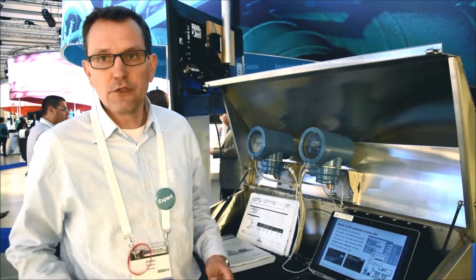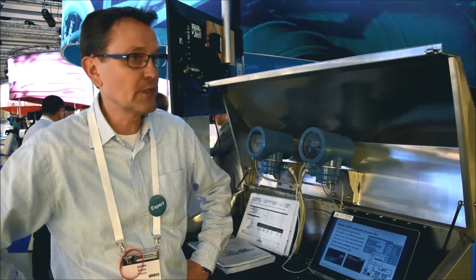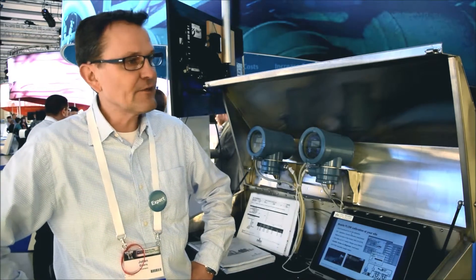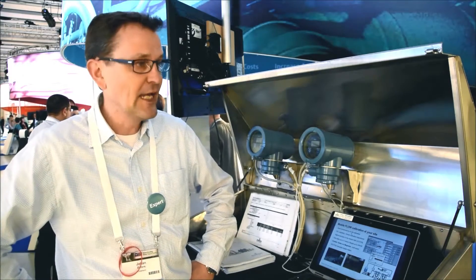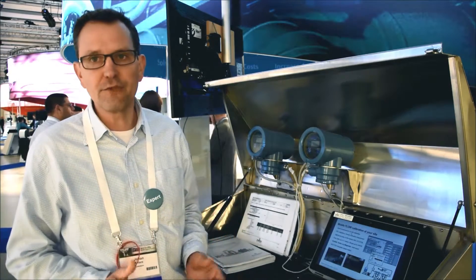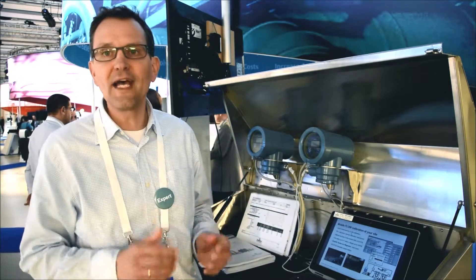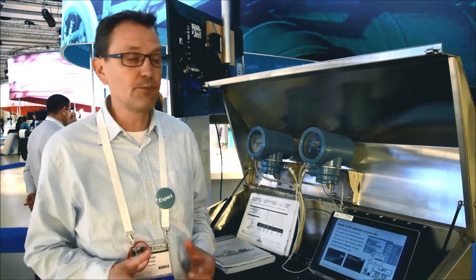As I already showed you, you can put your unit under test in the calibration rig, which we can place on-site. It is very easy to calibrate Coriolis meters, Vortex meters, and Mach meters up to 3 inch. Our calibration rig covers from 1.8 kilogram per minute up to 1600 kilogram per minute.